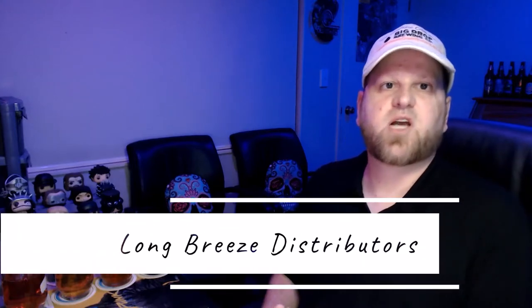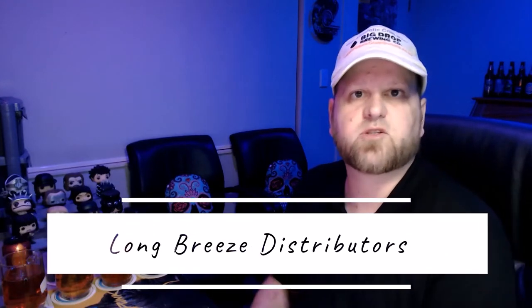What I'm first going to do is pour all the beers out, then we'll go through each one — I'll tell you what the aroma is like, what it tastes like, and finally give you my rating. I'd also like to give a shout out to Long Breeze Distributors — I'll leave a link to them in the description — they gave me the samples to test out, so big ups to them.